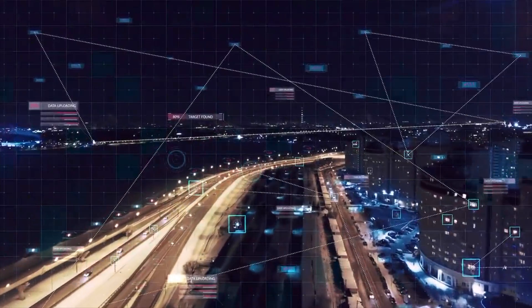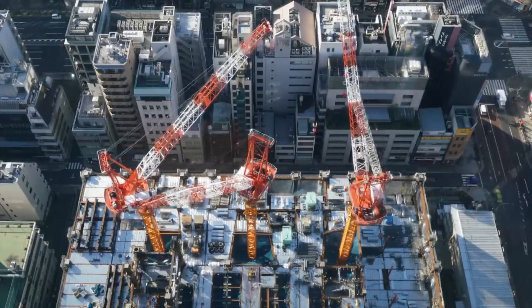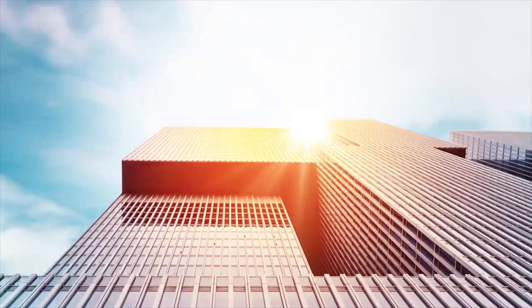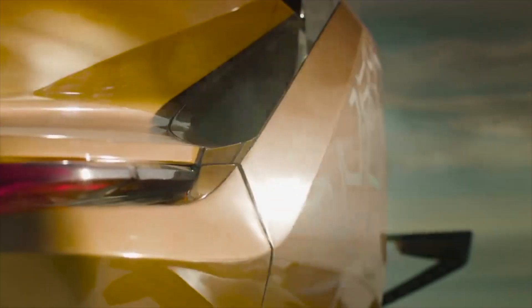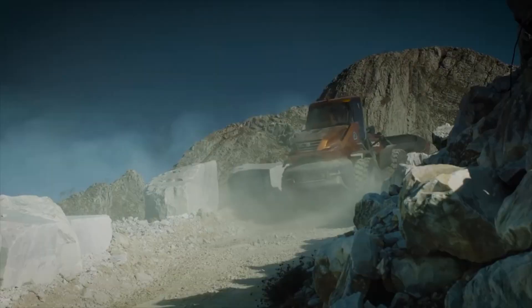The world is changing and becoming ever more complex. The construction industry builds and shapes the world we live in and plays a fundamental role in delivering a sustainable future. In this increasingly complex world, Case delivers pragmatic solutions that are intuitive, efficient, productivity-enhancing and sustainable.